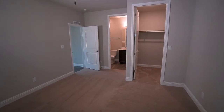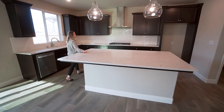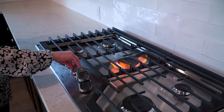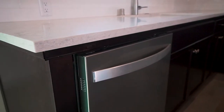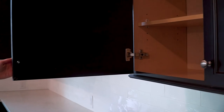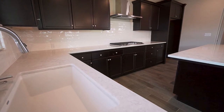The guest suite includes a bedroom, a large walk-in closet, and a bathroom. This gourmet kitchen features an oversized kitchen island with quartz countertops, stainless steel appliances including a five-burner gas cooktop, a smart oven, a microwave, and a dishwasher, plus a gorgeous subway tile backsplash, beautiful dark cabinets, and a Blanco granite composite deep dish sink.